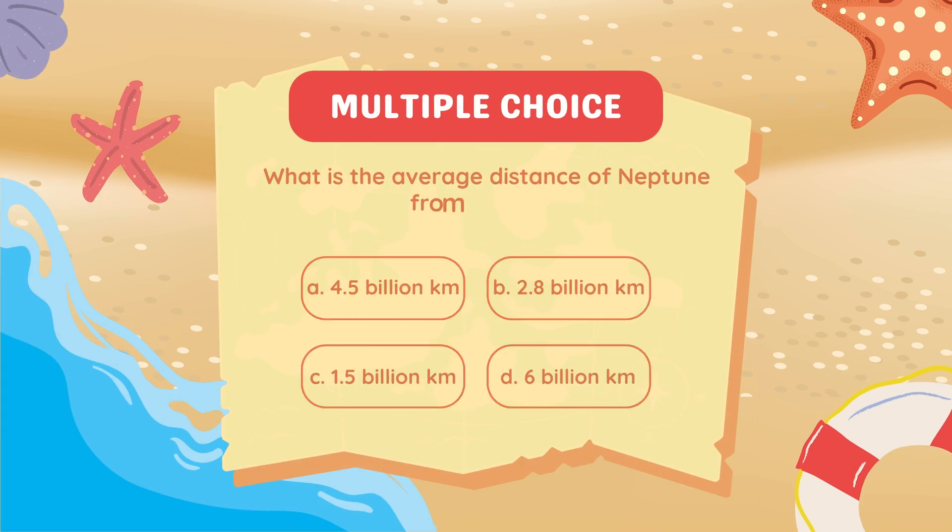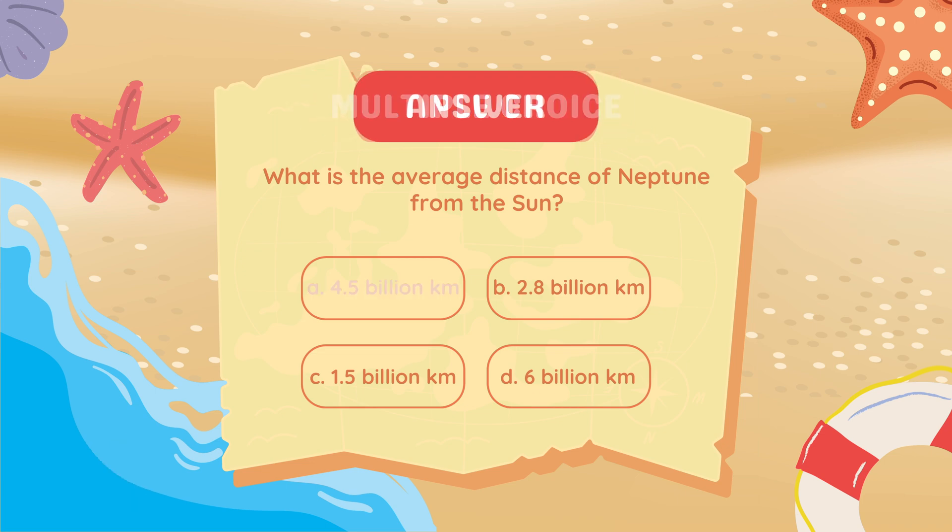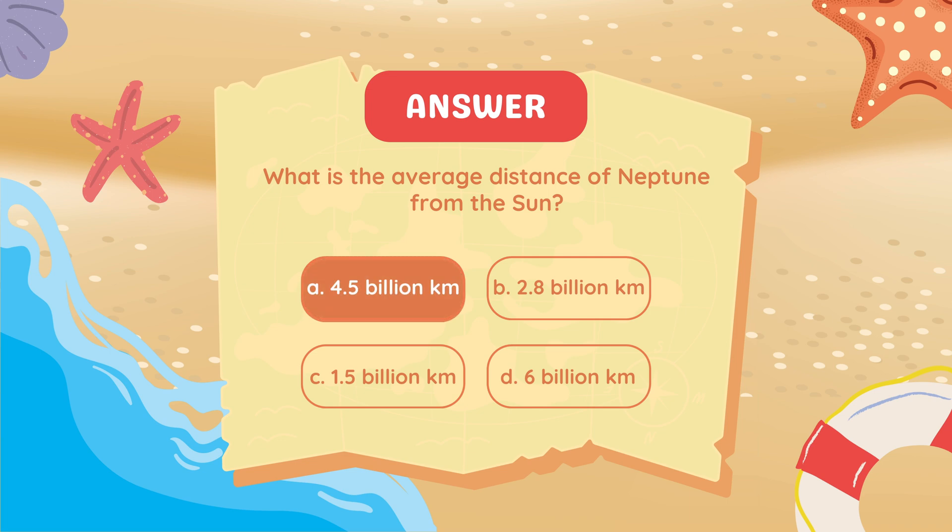What is the average distance of Neptune from the sun? 4.5 billion kilometers.